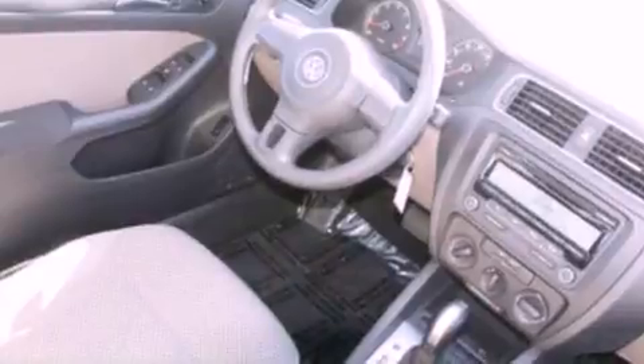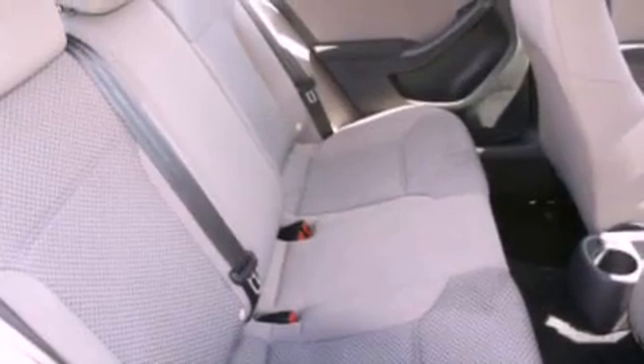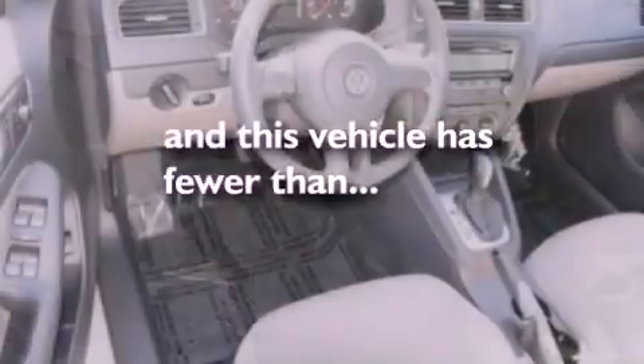Also included are cargo tie-downs, an engine immobilizer theft deterrent system, an anti-lock braking system, air conditioning, and this vehicle has less than 23,000 miles.